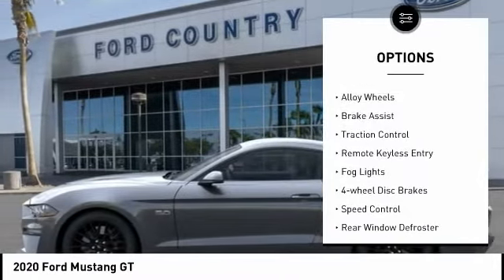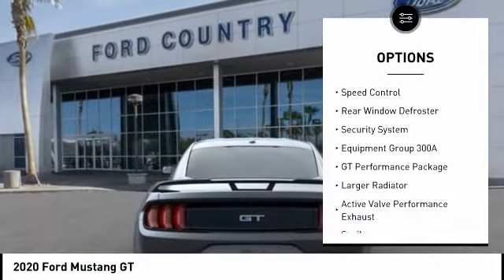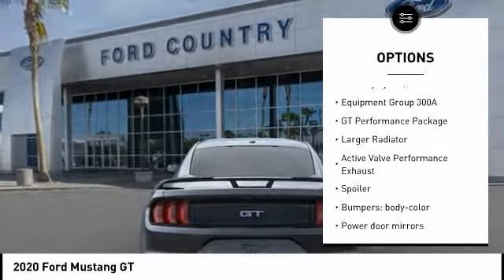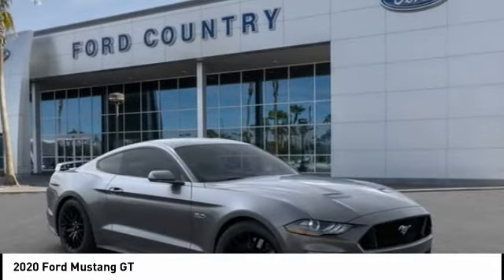Electronic stability control, alloy wheels, brake assist, traction control, remote keyless entry, fog lights, four wheel disc brakes, speed control, rear window defroster, security system.